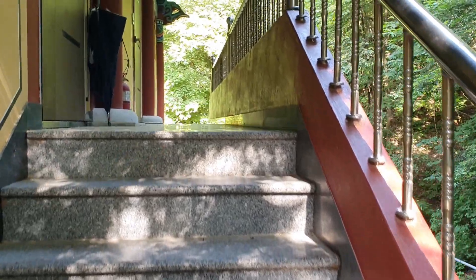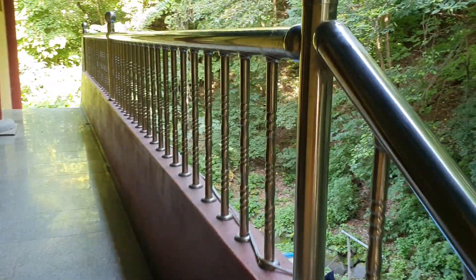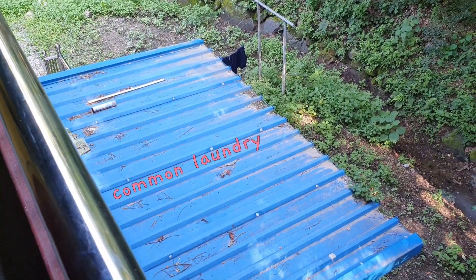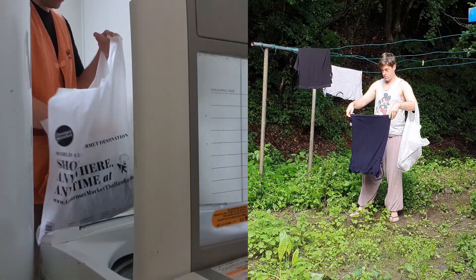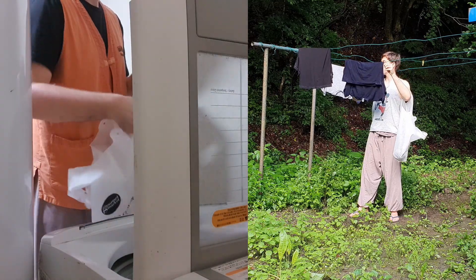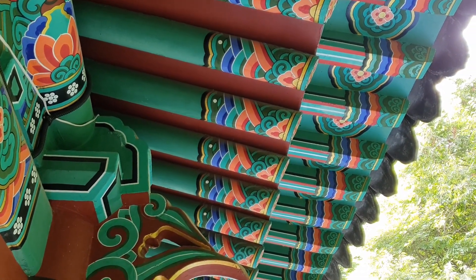Up, up, up the stairs we go! Here in the back you can see this little appendix with a blue roof — that's a common laundry. Inside is the washing machine and outside you have the clotheslines. Up here we have some beautiful eaves, very Korean. And then I'd say let's have a look inside room number 203.